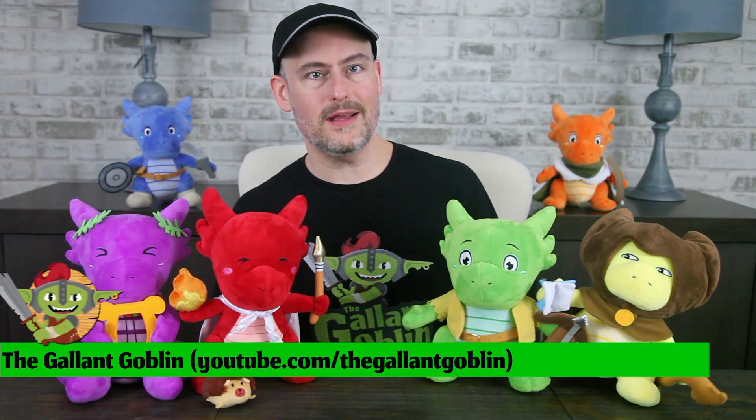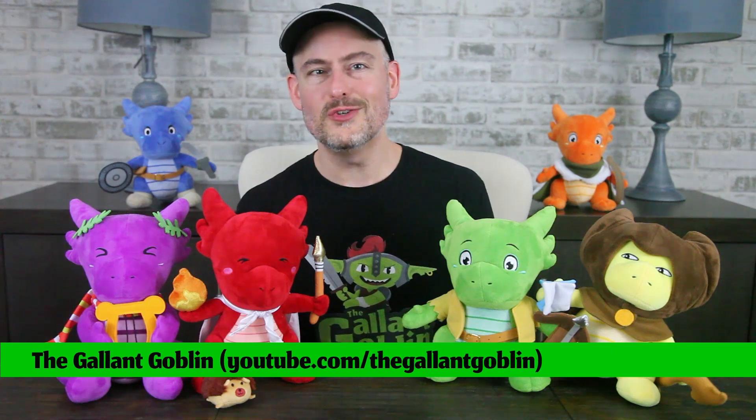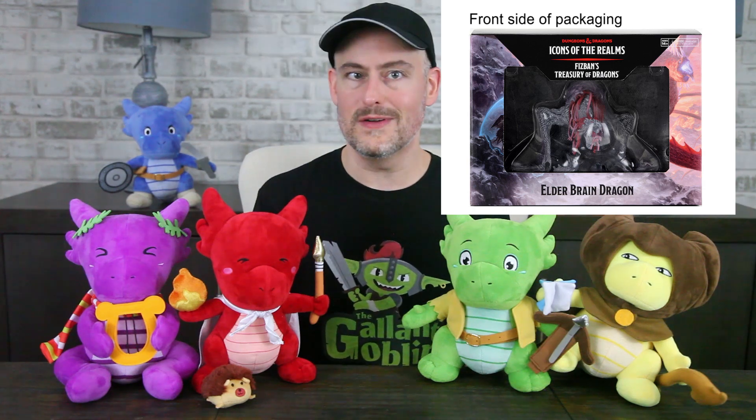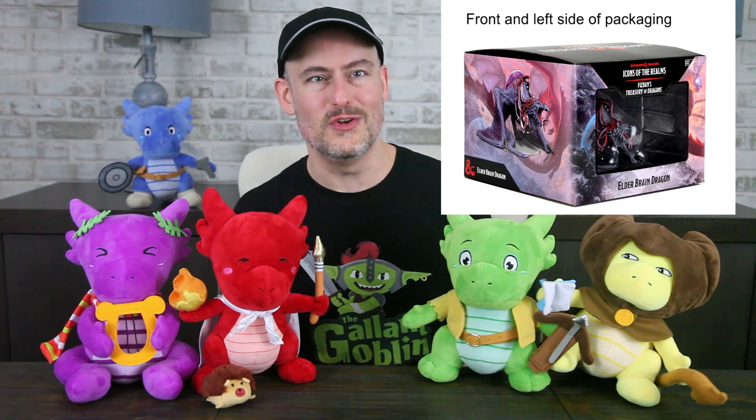Hello and welcome to the Gallant Goblin! Today we have another fun little combination for you: the Elder Brain Dragon from WizKids. Many thanks to them for sending it to us to review. The Elder Brain Dragon is the second premium figure releasing alongside the Fizban's Treasury of Dragons set this June. If you'd like to spice up all your stories and encounters with a little bit of dragon magic, Fizban's Treasury of Dragons is for you.